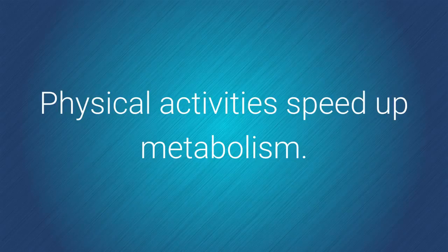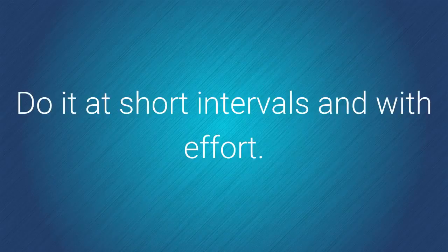4. Move. Physical activities speed up metabolism. Do it at short intervals and with effort.